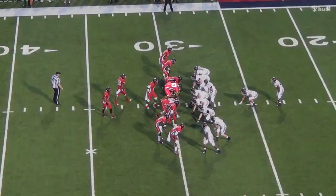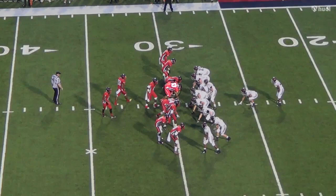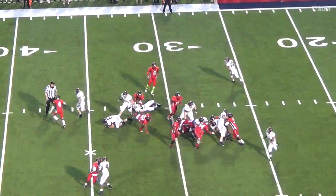Yule is extremely quick for a man of his size. The right guard looks like he is supposed to block him on this play but doesn't get over in time. Yule avoids that block and takes down the ball carrier in the backfield for another tackle for loss.